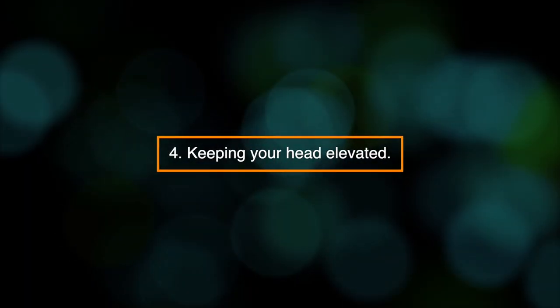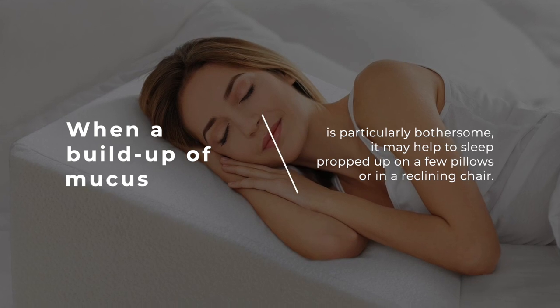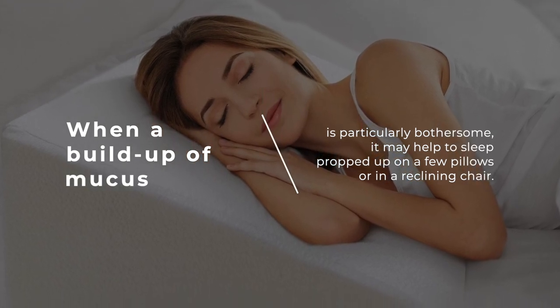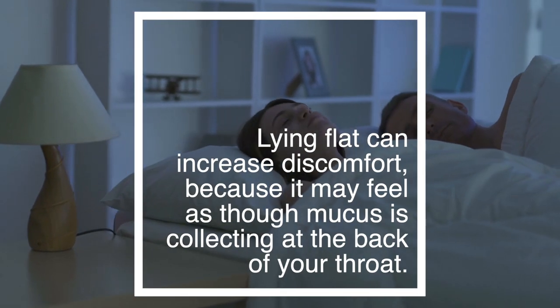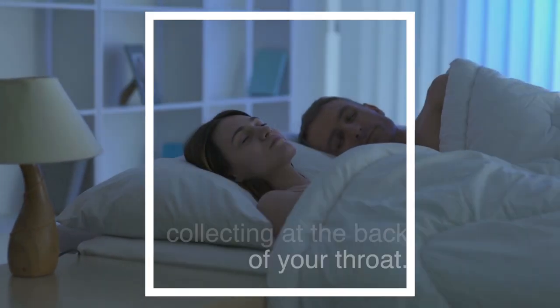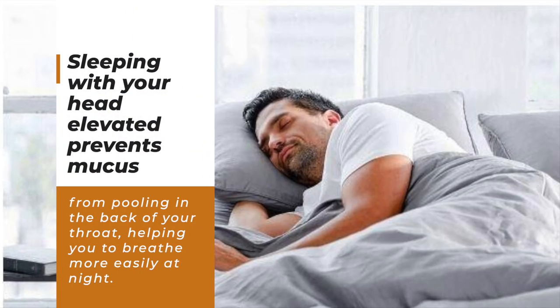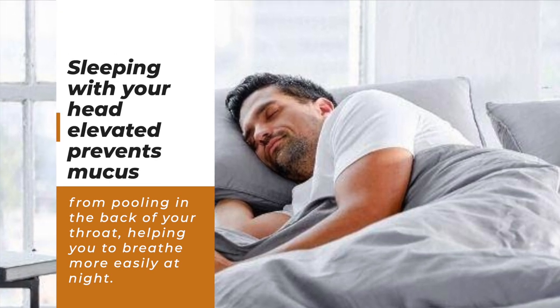4. Keeping your head elevated. When a buildup of mucus is particularly bothersome, it may help to sleep propped up on a few pillows or in a reclining chair. Lying flat can increase discomfort because it may feel as though mucus is collecting at the back of your throat. Sleeping with your head elevated prevents mucus from pooling there, helping you to breathe more easily at night.